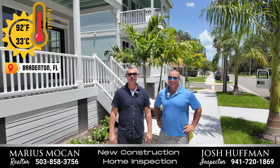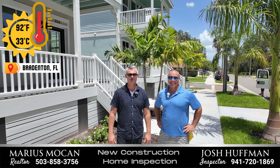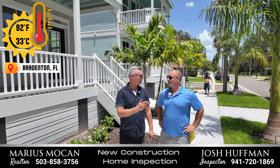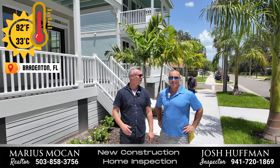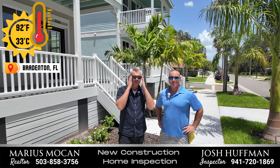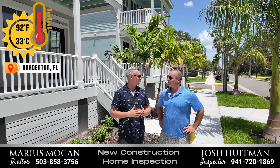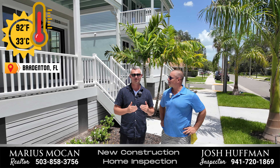Hello, my name is Maurice Mocon with Donway Realty. I'm a realtor here in the Sarasota, Florida area. And today on this episode of Discover SRQ, I have with me Josh Huffman with Tropical Sunshine Home Inspection — he's the owner and operator of his amazing company. Today we're going to do a whole home inspection. He's already been here for a while and did the preliminary things, but he's going to point out some of the bigger issues we've seen with the house.